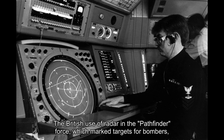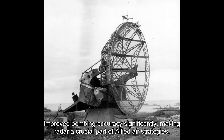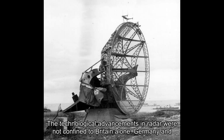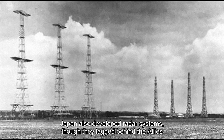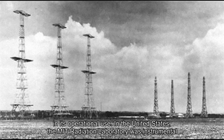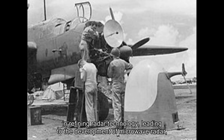The British use of radar in the Pathfinder Force, which marked targets for bombers, improved bombing accuracy significantly, making radar a crucial part of Allied air strategies. The technological advancements in radar were not confined to Britain alone — Germany and Japan also developed radar systems, though they lagged behind the Allies in its operational use. In the United States, the MIT Radiation Laboratory was instrumental in refining radar technology, leading to the development of microwave radar, which was more accurate and harder to detect.